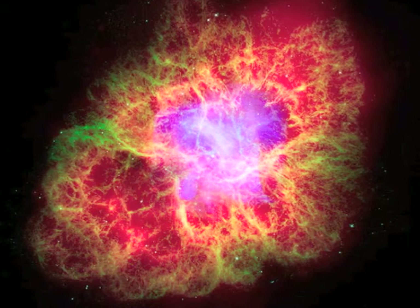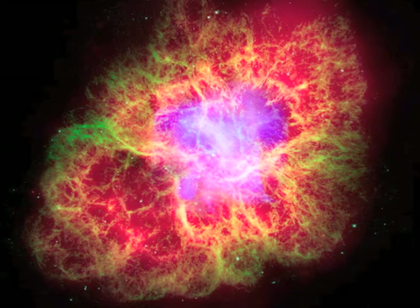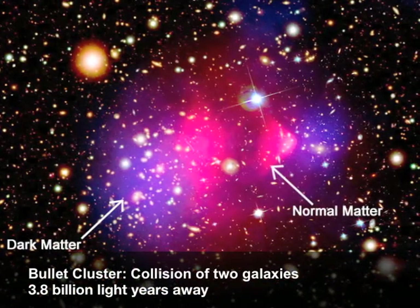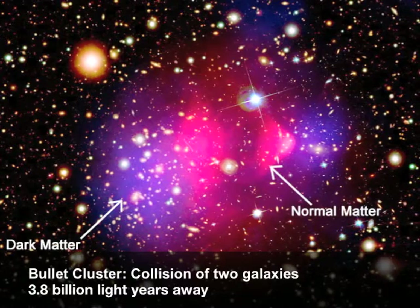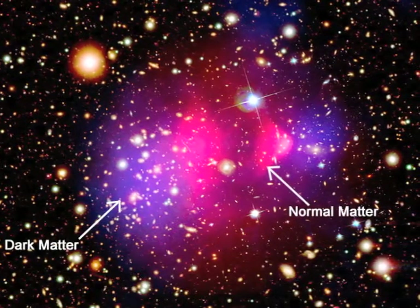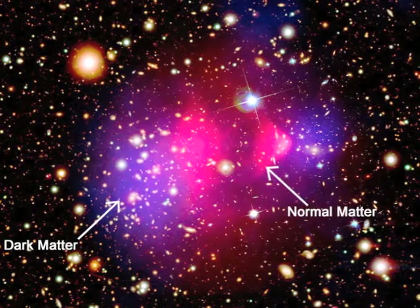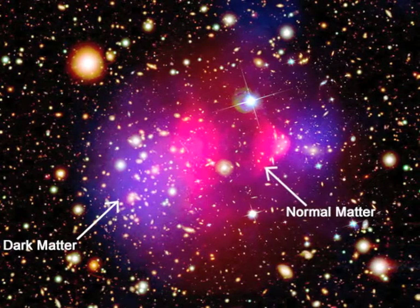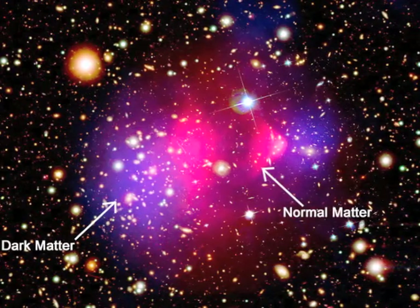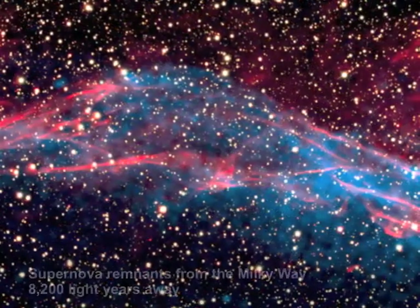The bullet cluster is the observation that shows that dark matter is real. It's a very unique image that shows normal matter in pink — that's from our observations — and then there's this blue stuff, which essentially represents where dark matter is, and you see that they're separated. That's the first time you kind of see that dark matter is real, because it's not where the rest of the stuff is.